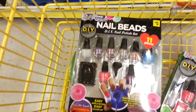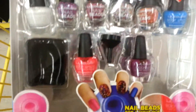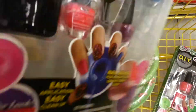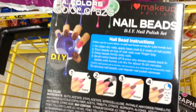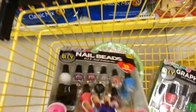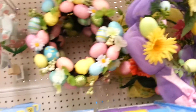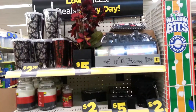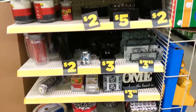Easter! More Easter! These are cute, really cute. This stuff is really cute too — I love this decor.